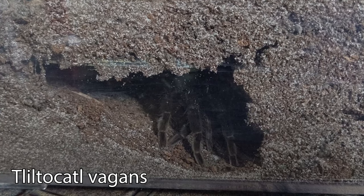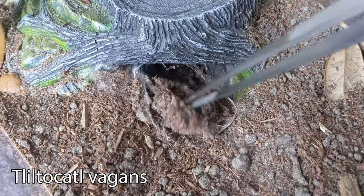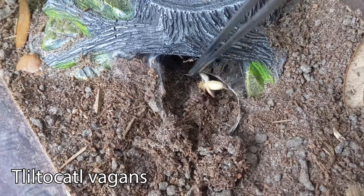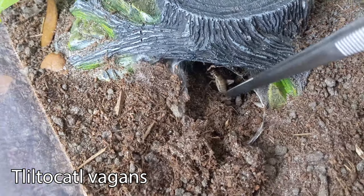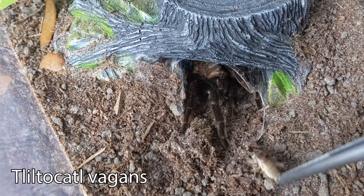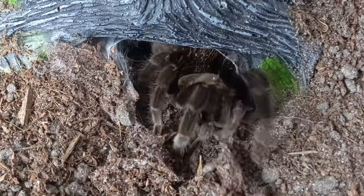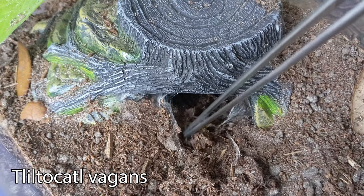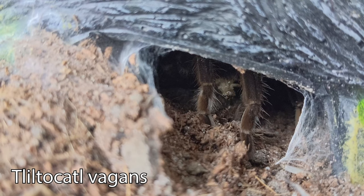Next is my T. Vagans Harper. She spends all of her time down in her burrow, and she actually closed off the opening to her hide, so I think she might be molting soon. But let's try to feed her anyways. I pulled the substrate away — sorry, Harper. It takes a while, but I finally got her attention with this cricket. Let's try another one. Even though she took two crickets, she doesn't want to come out of her hide, so this is the best shot I can get.